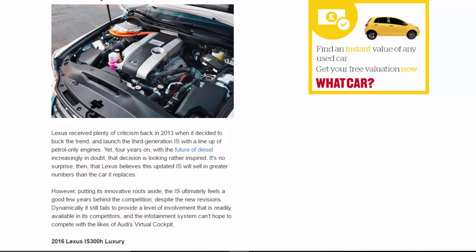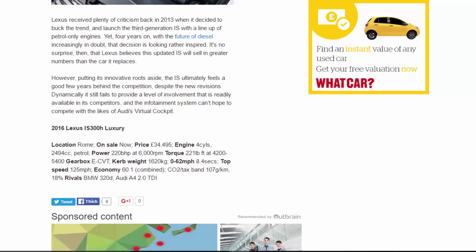Lexus received plenty of criticism back in 2013 when it decided to buck the trend and launch the third-generation IS with a lineup of petrol-only engines. Yet four years on, with the future of diesel increasingly in doubt, that decision is looking rather inspired. It's no surprise then that Lexus believes this updated IS will sell in greater numbers than the car it replaces. However, putting its innovative roots aside, the IS ultimately feels a good few years behind the competition despite the new revisions — dynamically it still fails to provide a level of involvement readily available in its competitors, and the infotainment system can't hope to compete with the likes of Audi's Virtual Cockpit.